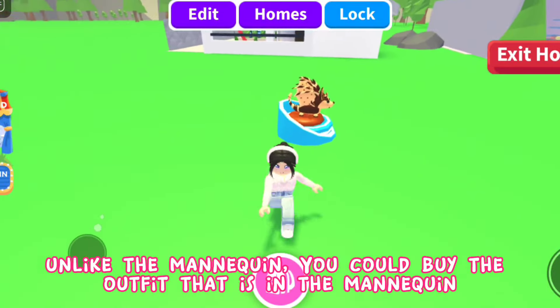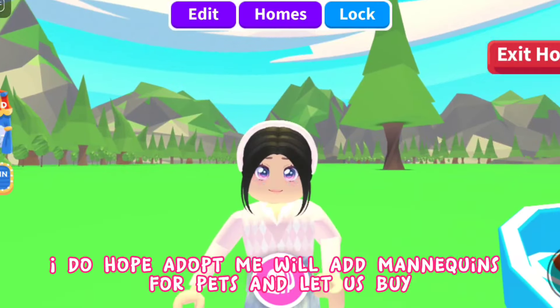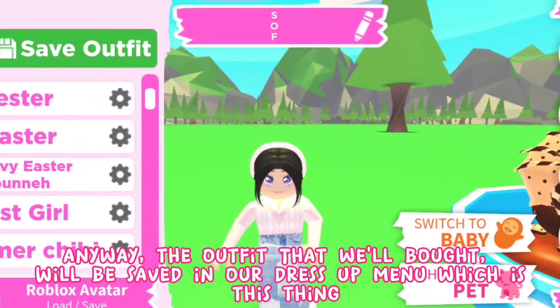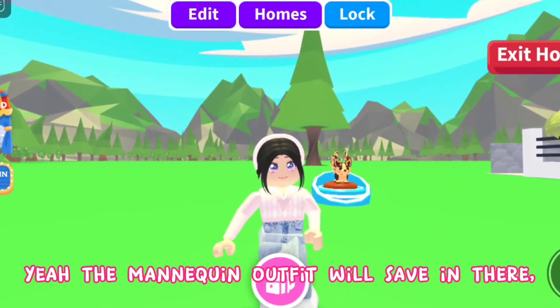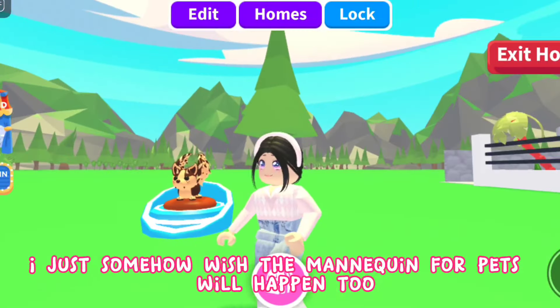The difference between the mannequin and a pet display is that you can't buy the pet from a pet display, but with the mannequin you can buy the outfit that's on it. I do hope Adopt Me will add mannequins for pets too. The bought outfit will be saved in your dress-up menu — I just wish the mannequin for pets will happen someday.